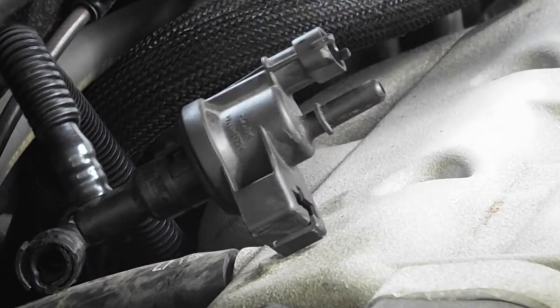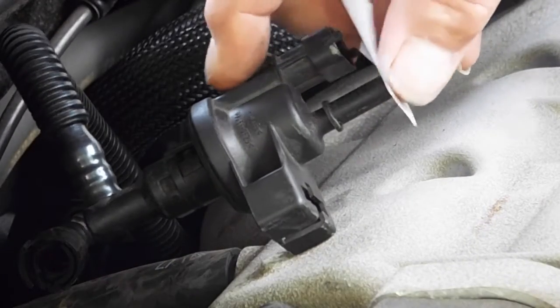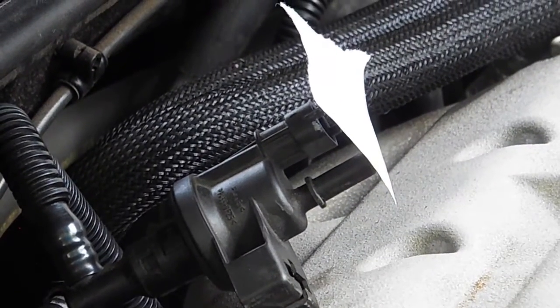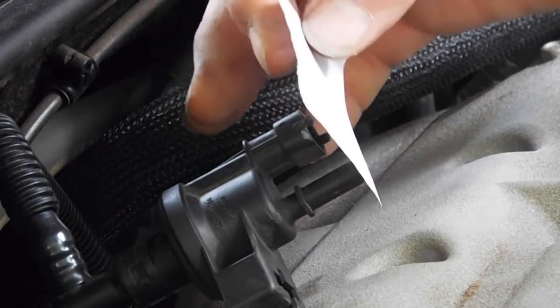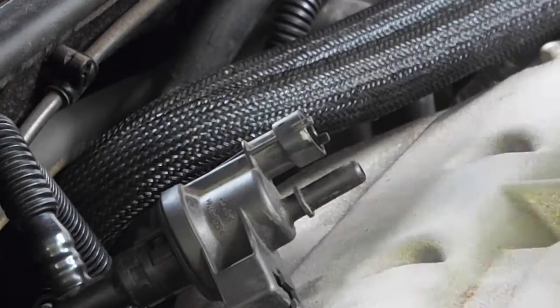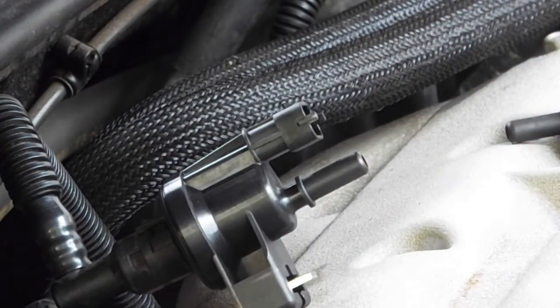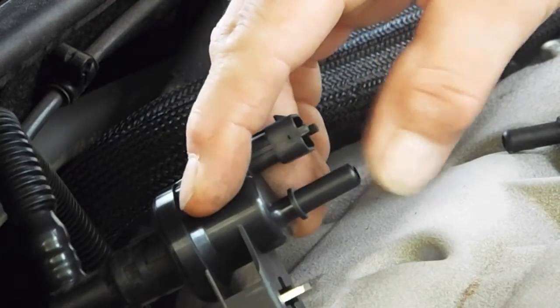I am getting some vacuum on that. You can see the vacuum is holding the paper. And that should not pull a vacuum. And it does not pull a vacuum with the new part.